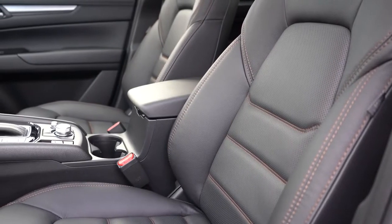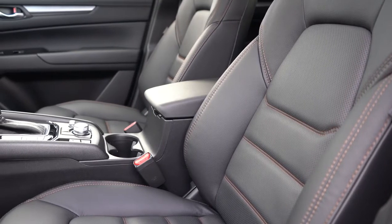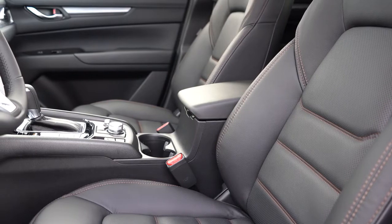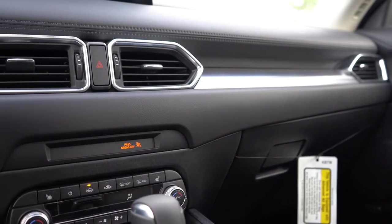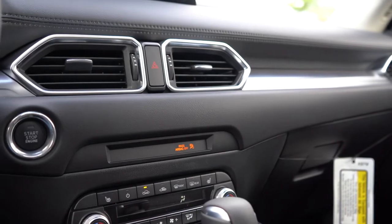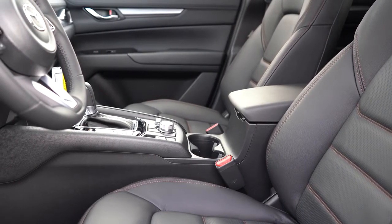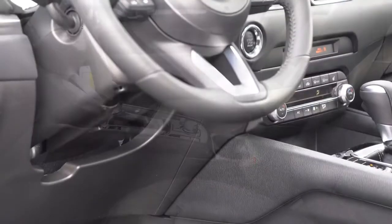Moving to the front seats: manually adjustable cloth seating comes with the Sport, while the Touring adds leather seating with suede inserts and heated front seats. The Carbon Edition and up gives you leather seating, and you'll find ventilated front seats on the Reserve or Signature. All heated and ventilated seat buttons are located just in front of the shifter around the climate control buttons. On the Signature we have today, there are memory settings for up to two drivers — notably located on the seat itself rather than on the driver's door.